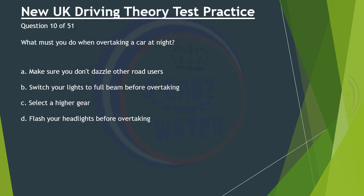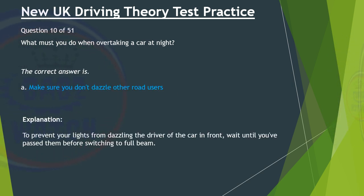Question 10 of 51. What must you do when overtaking a car at night? A. Make sure you don't dazzle other road users. B. Switch your lights to full beam before overtaking. C. Select a higher gear. D. Flash your headlights before overtaking. The correct answer is A: Make sure you don't dazzle other road users. To prevent your lights from dazzling the driver of the car in front, wait until you've passed them before switching to full beam.